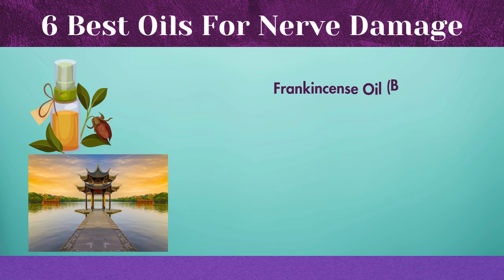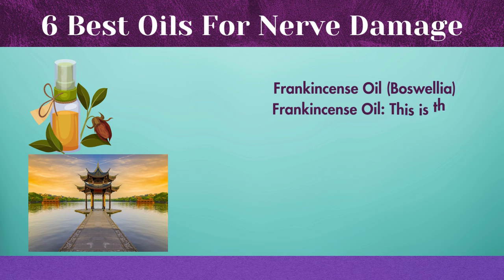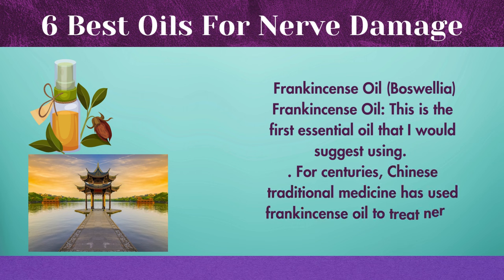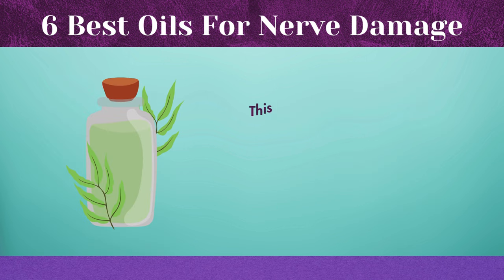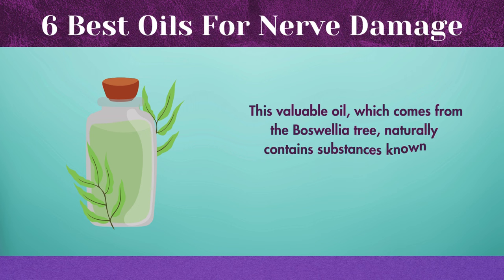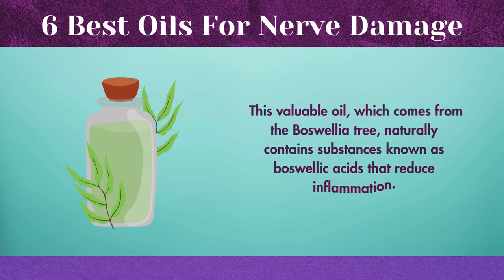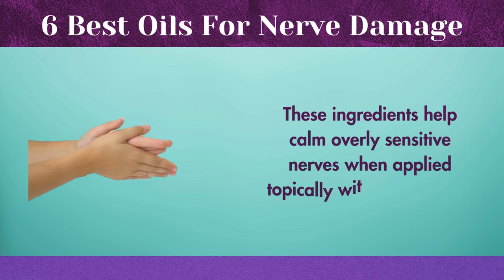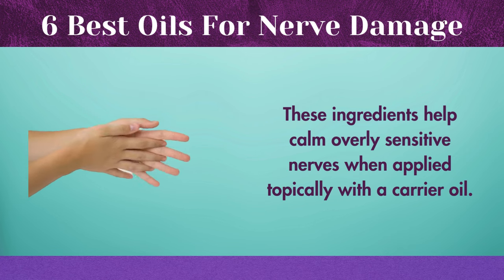Frankincense oil is the first essential oil that I would suggest using. For centuries, Chinese traditional medicine has used frankincense oil to treat nerve pain. This valuable oil, which comes from the Boswellia tree, naturally contains substances known as boswellic acids that reduce inflammation. These ingredients help calm overly sensitive nerves when applied topically with a carrier oil.